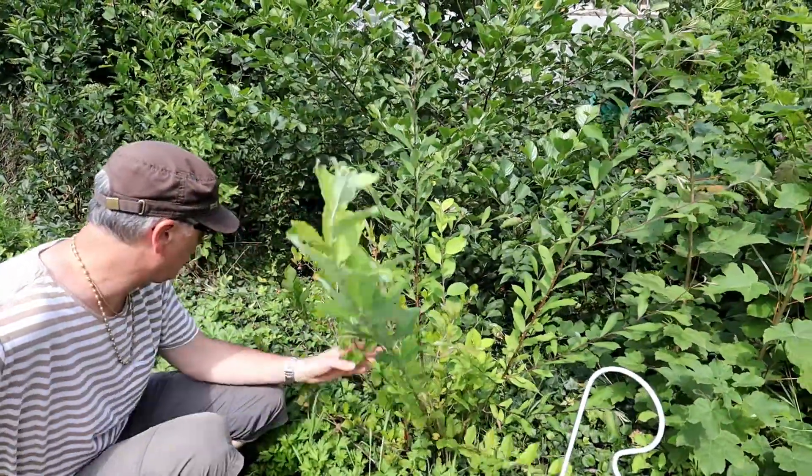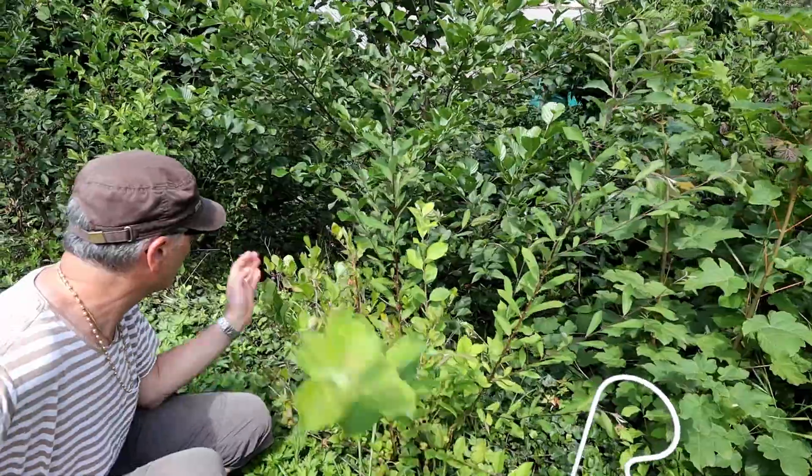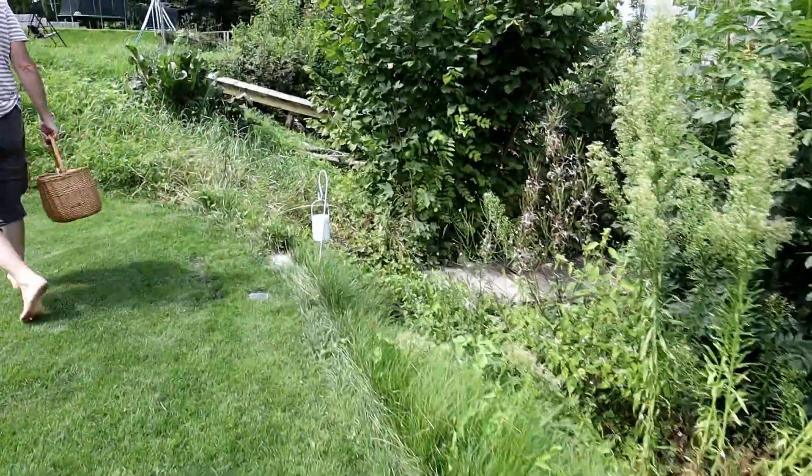In our herb garden it's also looking very wild. All our neighbors are out on holiday so no one is there to take care.